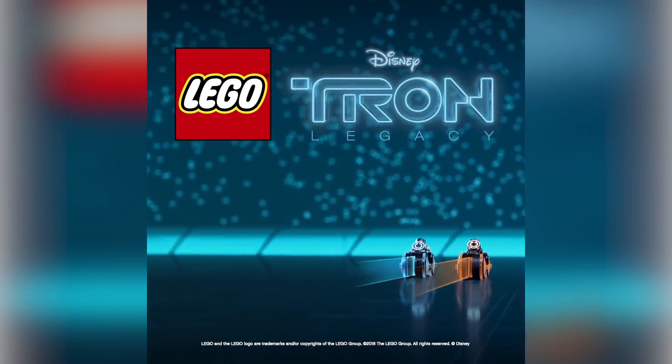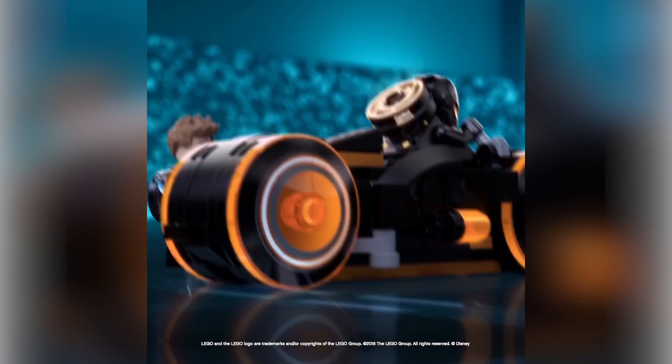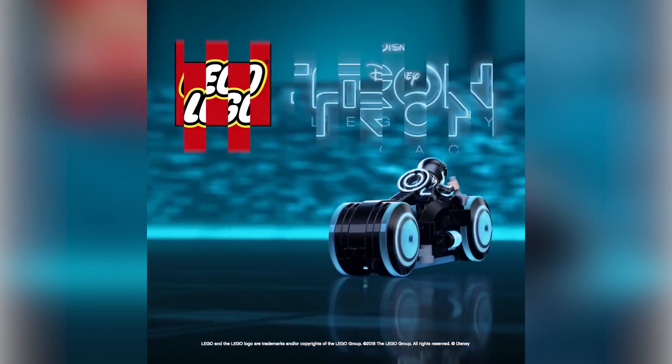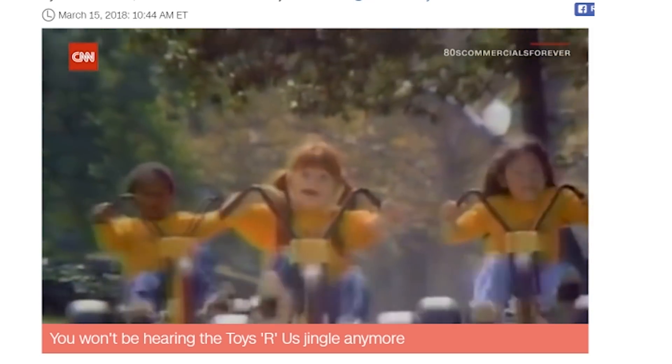LEGO has released a tiny teaser trailer for the new TRON Ideas set coming out very soon. It doesn't look like they've changed too much from the original design. The new set number is 21314 and it's coming out in April, so it's pretty soon.